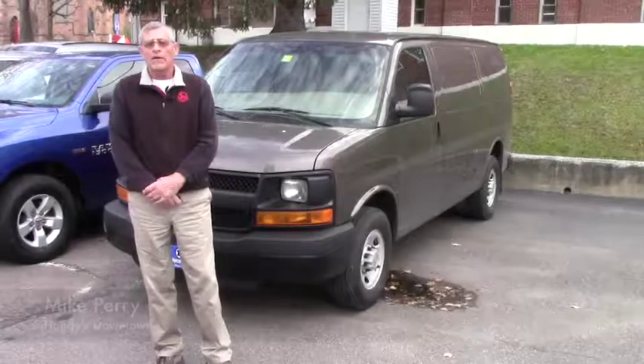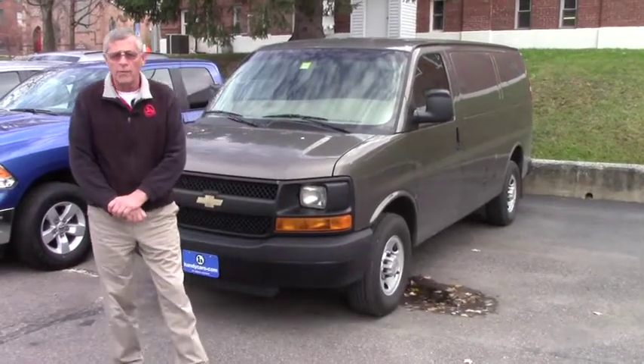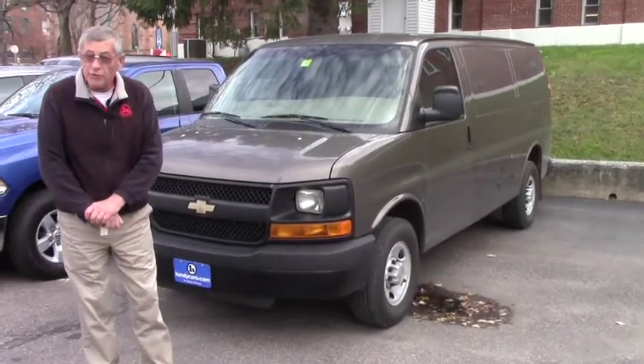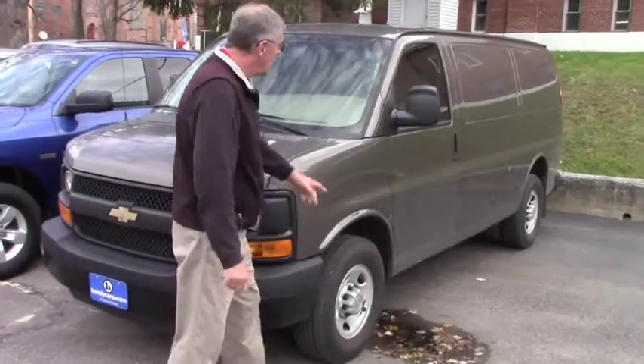Hey Chris, Mike Handy's downtown St. Albans. Thanks very much for inquiring about our vans. I just wanted to point out this 2014 Chevy Express 2500 that we have — come on over, I'll show you a couple of the features. This here has fold-away mirrors.